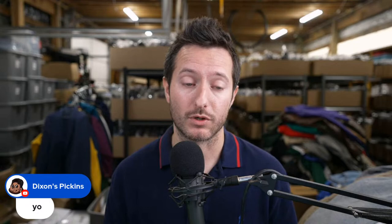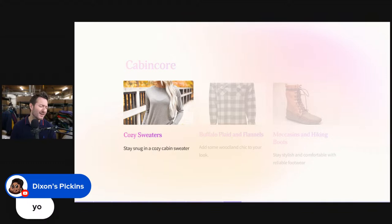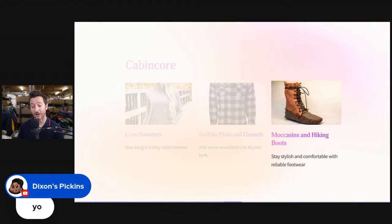Now let's touch on a few more keywords. We got cabin core — cozy sweaters, stay snug in a cozy cabin sweater, buffalo plaid and flannels, and moccasins and hiking boots for woodland chic footwear. So cabin core — if you have things like outerwear, heavy plaid, lumberjack-looking clothing, you want to plug in the keyword cabin core. Lumberjack is also a great keyword.